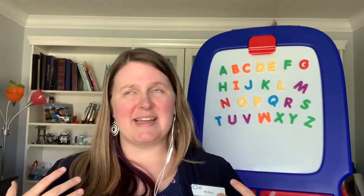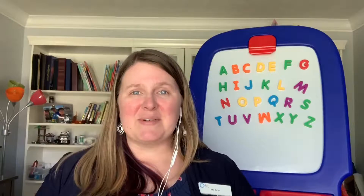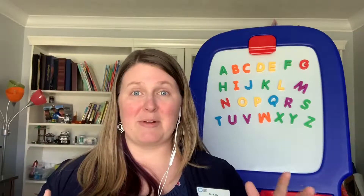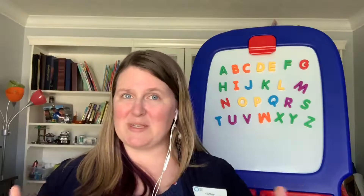All right, because I like to be silly and goofy at story time, we are also going to speed it up and do it super fast so we can end on a silly note. So we're going to start clapping really fast and see how fast we can do our ABCs. Are you ready?